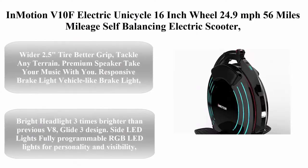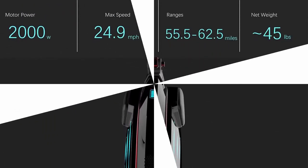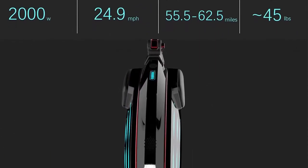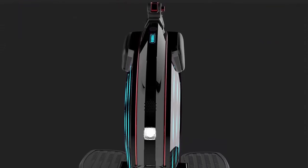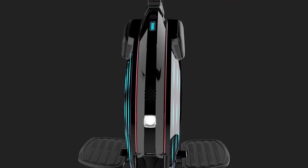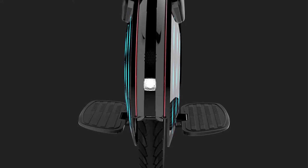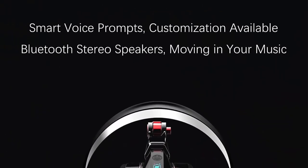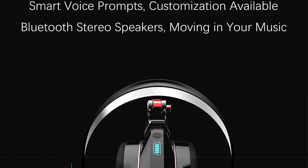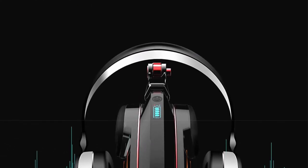Top 4: Inmotion V10F Electric Unicycle — 16-inch wheel, 24.9mph, 56-mile range, self-balancing electric scooter with responsive brake light for adults. Features include a wider 2.5-inch tire for better grip to tackle any terrain, a premium speaker to take your music with you, a responsive vehicle-like brake light, large pedals fitted with high-grip rubber for comfort and control, and an ergonomic tall and slim design with leg support.